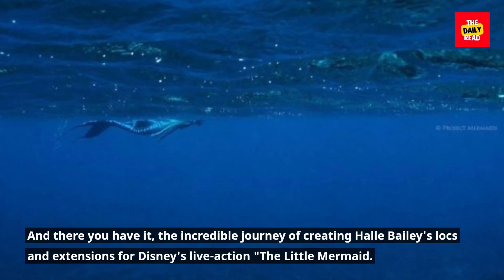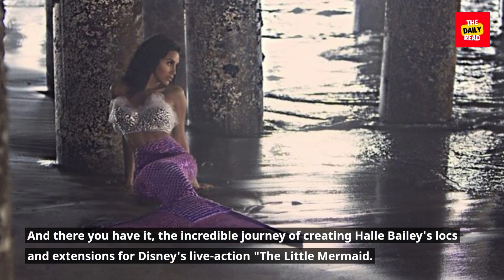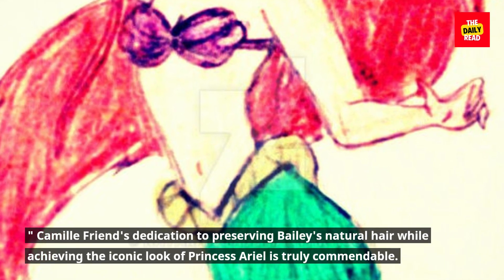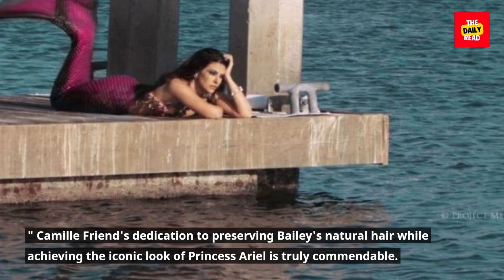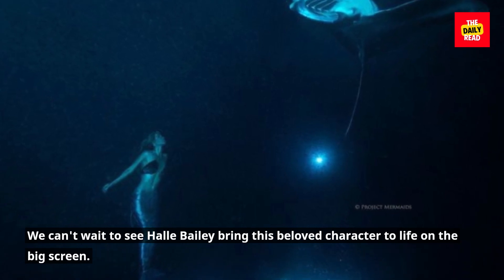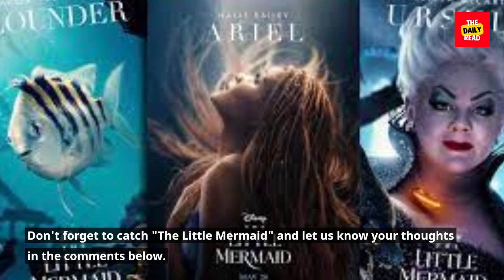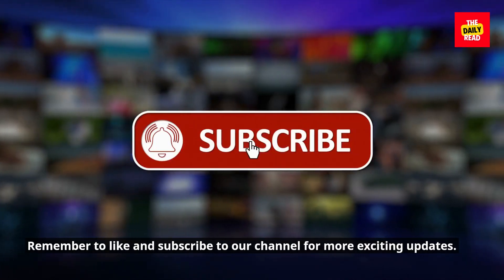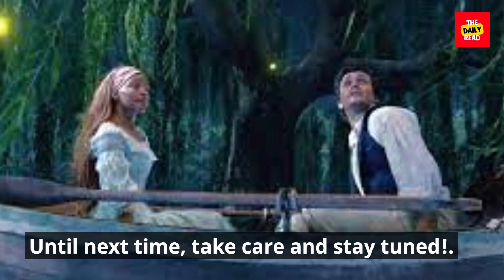And there you have it — the incredible journey of creating Halle Bailey's locks and extensions for Disney's live-action The Little Mermaid. Camille Friend's dedication to preserving Bailey's natural hair while achieving the iconic look of Princess Ariel is truly commendable. We can't wait to see Halle Bailey bring this beloved character to life on the big screen. Don't forget to catch The Little Mermaid and let us know your thoughts in the comments below. Remember to like and subscribe to our channel for more exciting updates. Until next time, take care and stay tuned.